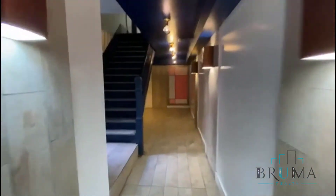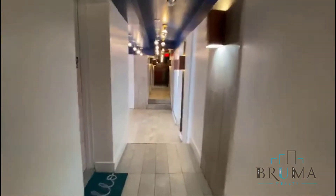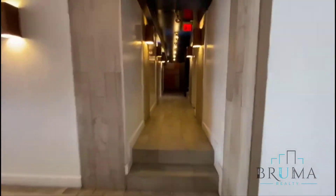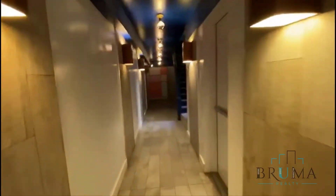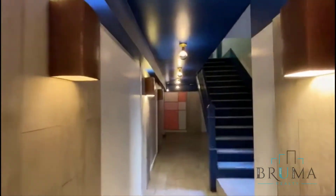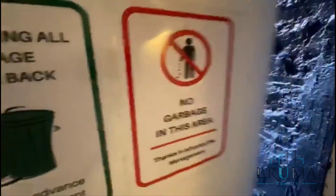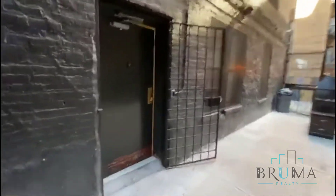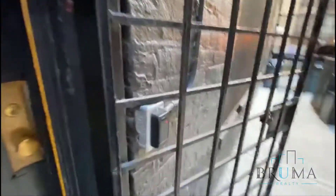This leads you to the stairs. The building has laundry and a gym. This is where we get to the laundry. Entry here is with a key fob.